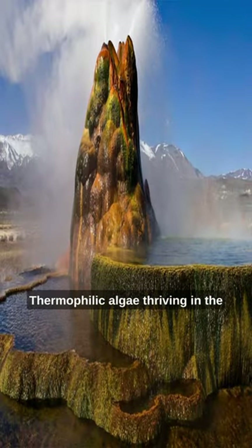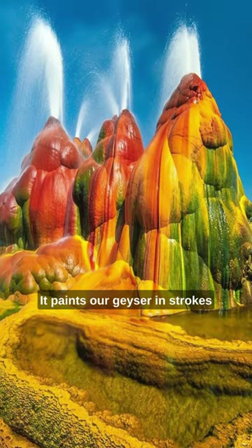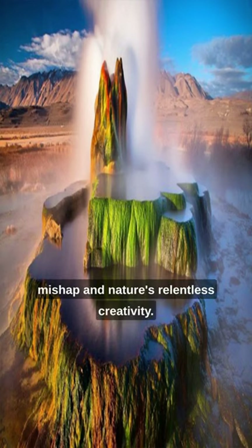But the star of the show? Thermophilic algae. Thriving in the warm, mineral-rich water, it paints our geyser in strokes of green, red, orange, and yellow — an alien apparition in the desert, all due to a drilling mishap and nature's relentless creativity.